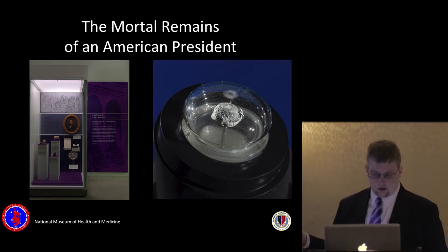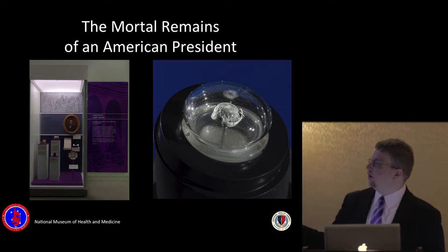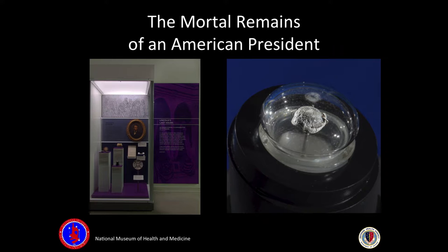We have a couple of different presidential sets of human remains in our collection. Some of our more special items are related to President Lincoln — this is the bullet that killed him. We also have on permanent display the section of spine where President Garfield was shot, with a red plastic rod going right through the gunshot wound, and sections of President Grant's tumor — he died of throat cancer from continuously smoking cigars.